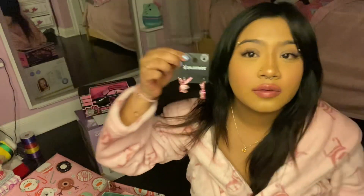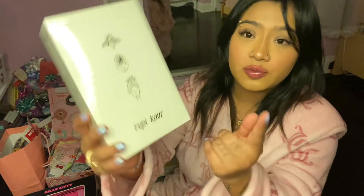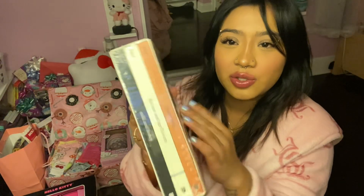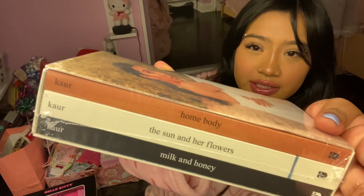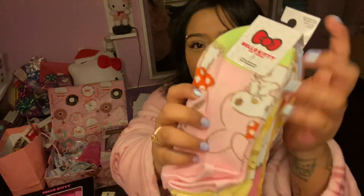She also got me these Playboy earrings — they're so cute, they're pink and they have like diamonds. Now I'm gonna show you everything that my brother got me. He got me this book set — it's from Rupi Kaur — and he got me the whole collection. He also bought me these Hello Kitty socks, they're really cute!